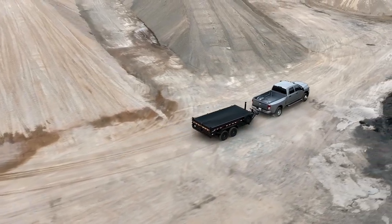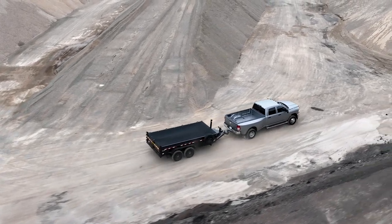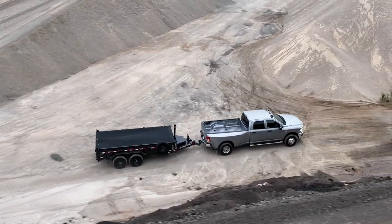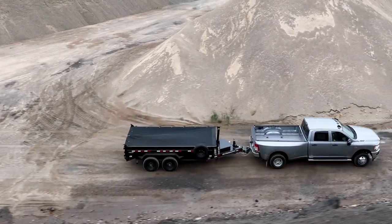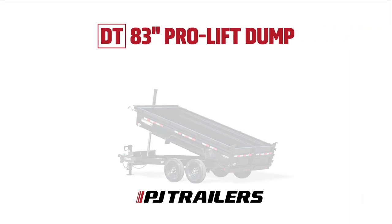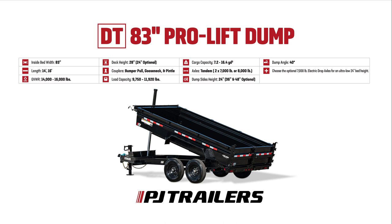Looking for a high-performance dump trailer that offers the power and performance of a telescopic cylinder lift? Meet the DT, the 83-inch Pro-Lift Dump from PJ Trailers. Your answer for more reliable operation when loads aren't evenly distributed. Let's quickly explore the standout features that make the DT the ultimate choice for handling bulky front-loaded materials such as gravel, wood, or other loose elements.